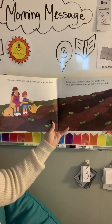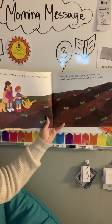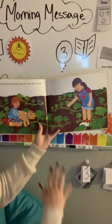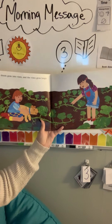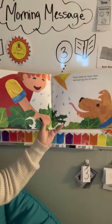We water them and wait for the sun to warm them. Before long, the seeds grow tiny roots and small green shoots poke up out of the ground. The shoots grow into vines and the vines grow longer. Every week we water them and pull up lots of weeds.